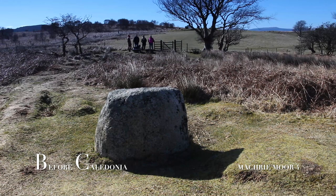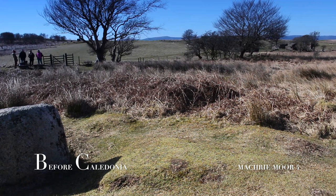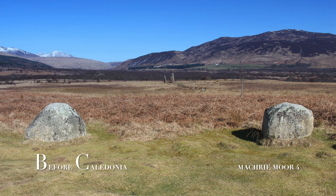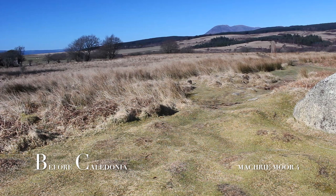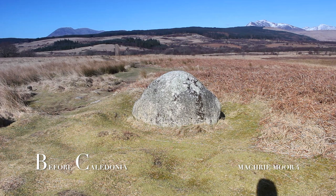An airborne laser scan revealed around 1000 ancient sites on Arran, including medieval farmsteads and prehistoric settlements. The island was scanned by LiDAR, creating a 3D record of the land surface. The survey revealed double the amount of ancient sites on Arran, including a Neolithic ceremonial structure and a cursus monument at least 0.7 miles long near Machrie Moor. This LiDAR technology allows rapid archaeological survey over weeks rather than months and years. This project was undertaken by archaeologists at Historic Environment Scotland in November 2017.